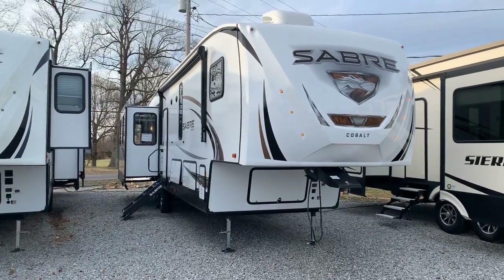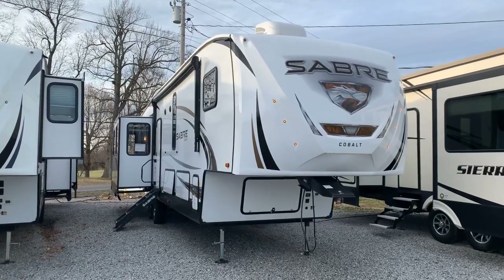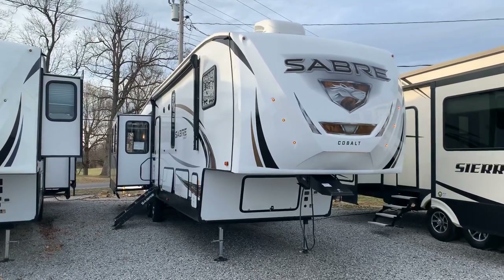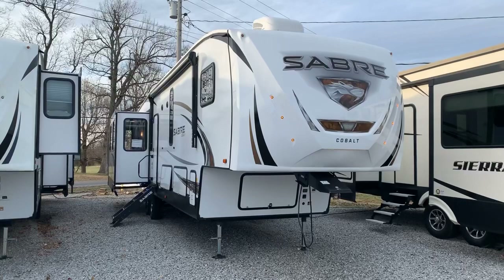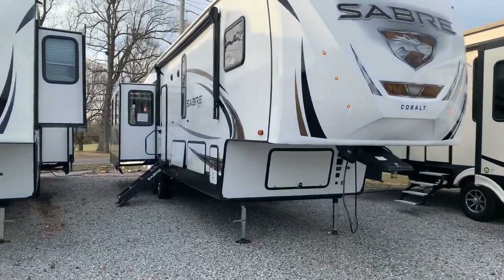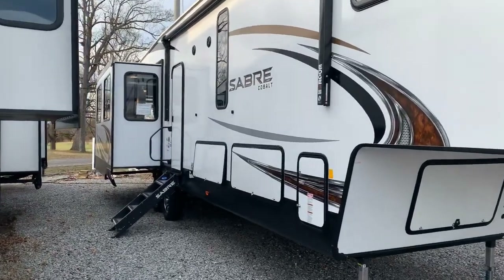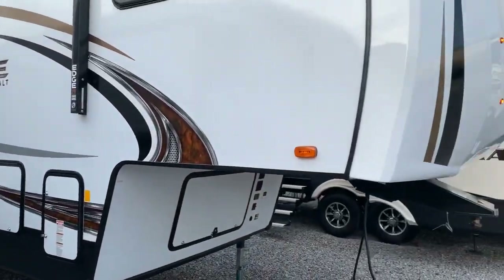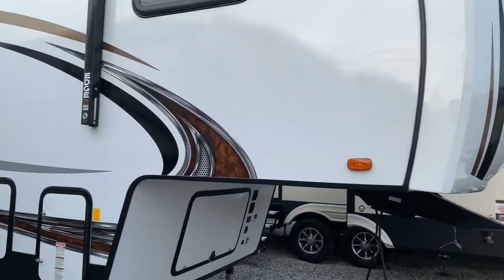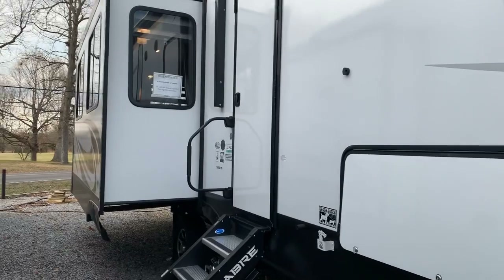This is Colin Fitzgerald with Arrowhead Camper Sales in Mayfield, Kentucky. We're gonna look at a 2020 36 BHQ Sabre Cobalt fifth wheel by Forest River. It's a four-slide mid-bunk model, so we're gonna look at some features. This has changed a little bit — the colors have a gold tone and even the accent lights in the front have a yellow color to them.